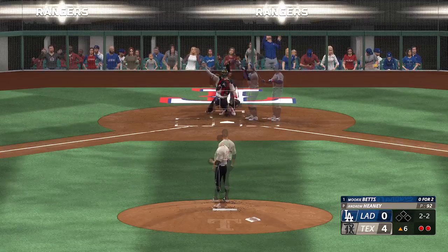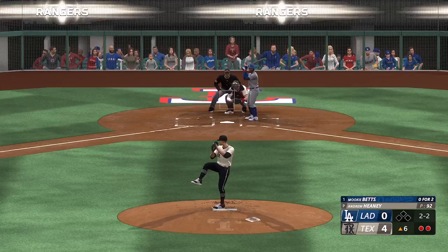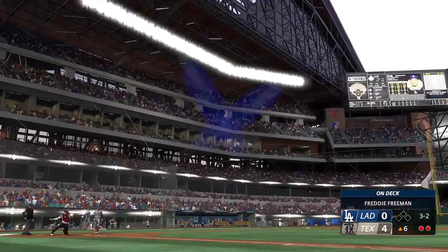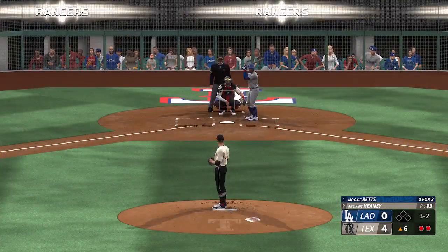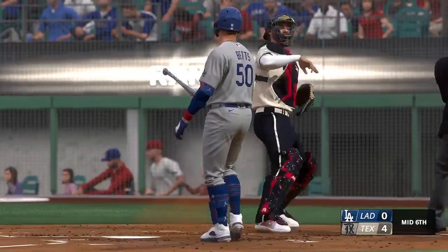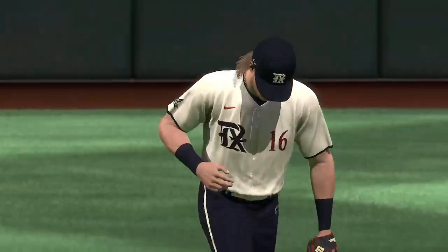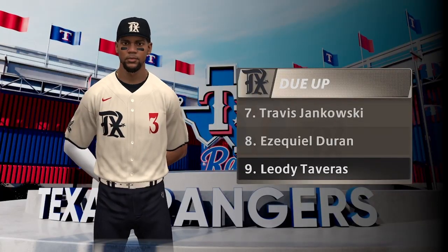The next offering misses, two and two — two balls, two strikes. Way inside, gets out of the way. He goes down looking. Another good inning for him on the mound — six shutout innings now. It's the Rangers four and the Dodgers nothing.